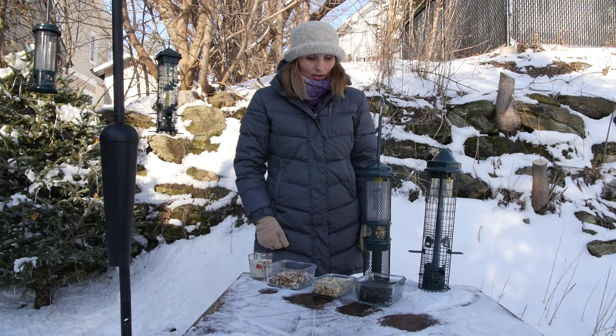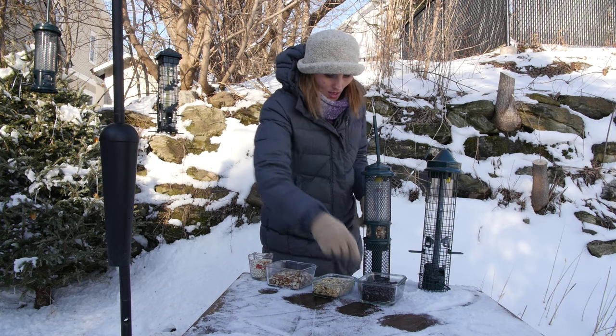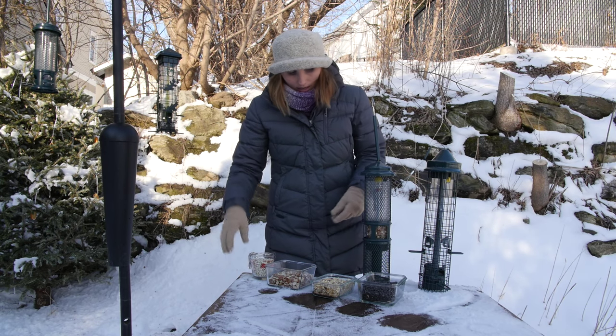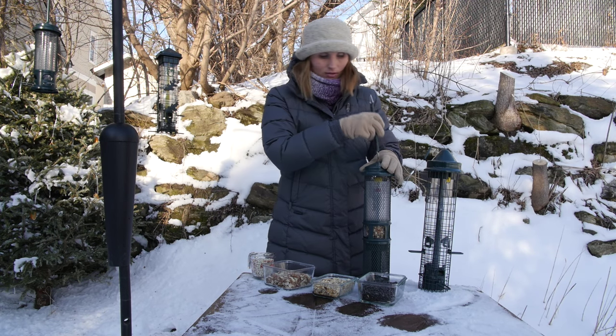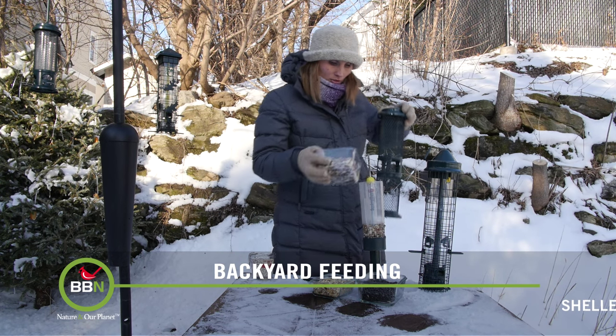Here's what works in my backyard: I buy a lot of black sunflower seeds. I also buy safflower seeds, and I have a peanut feeder with shelled peanuts — I buy a lot of those. I actually need to fill this up; it's very popular in these cold temperatures.